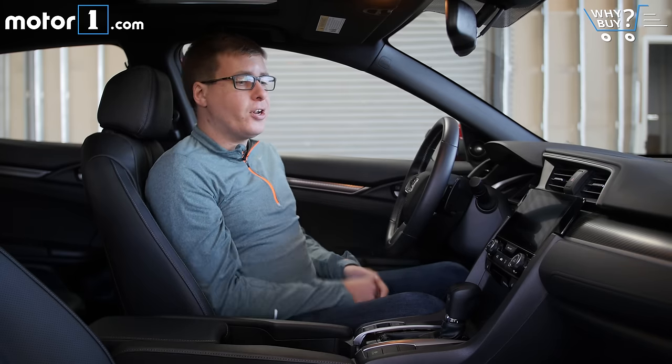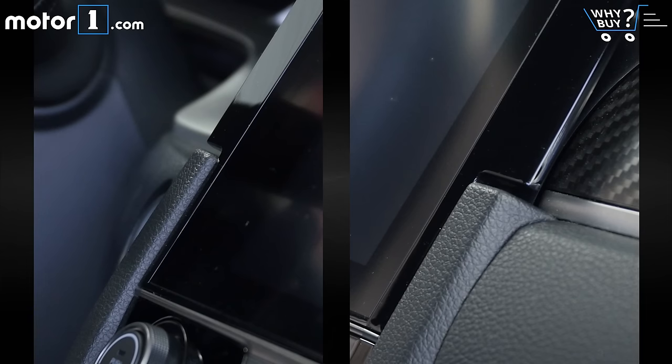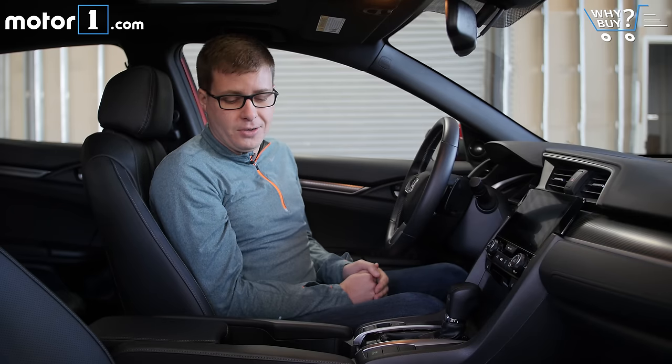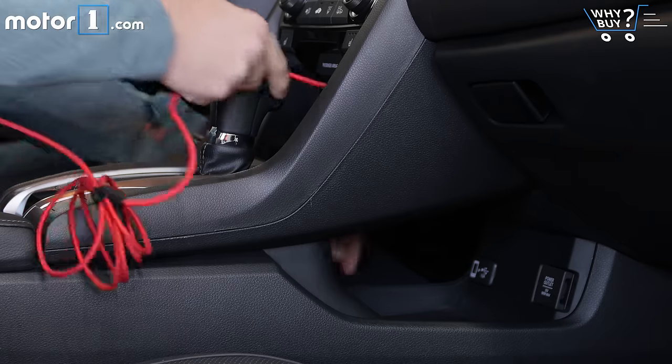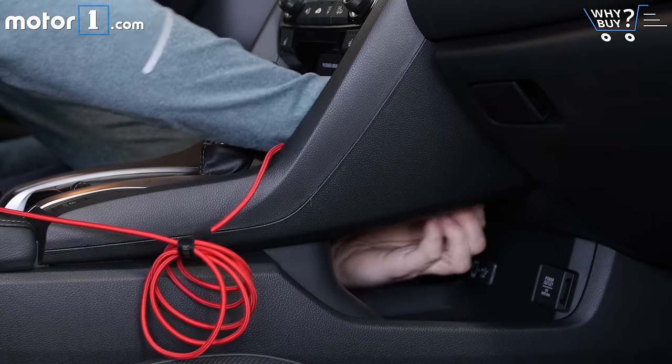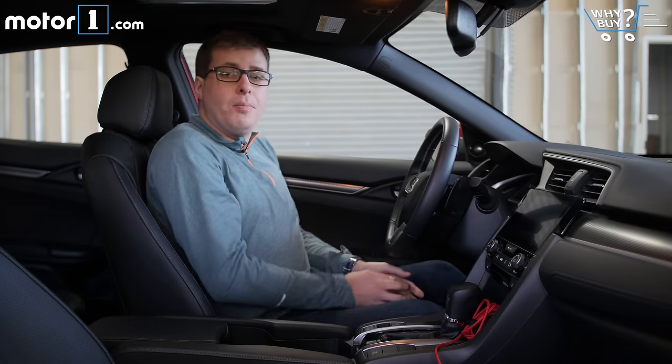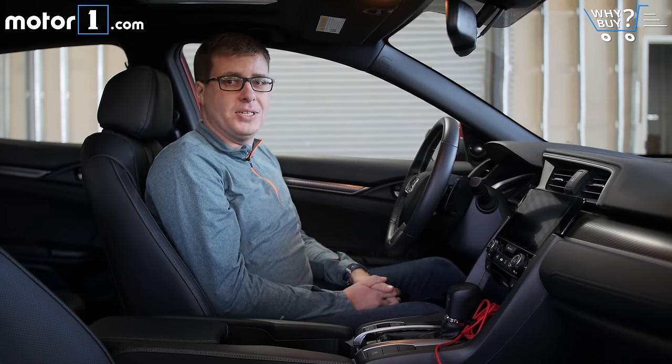There are two small things I don't like in the interior. The first is that these little gaps on either side of the touchscreen don't quite match, and that's something I've seen in every Civic I've driven. Also, the USB port mounted down low is a little fiddly when you have to thread the cable through. But overall, it's a really nice interior that's a lovely place to spend time.